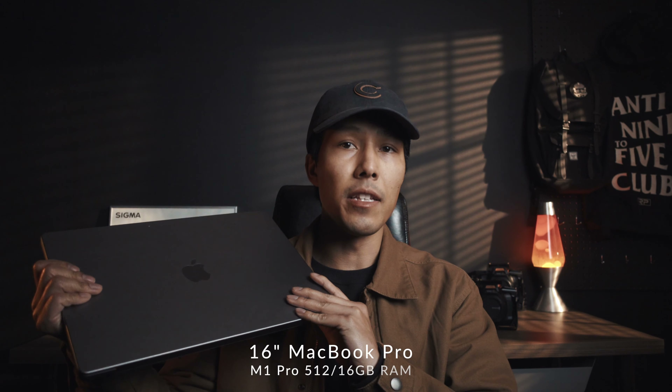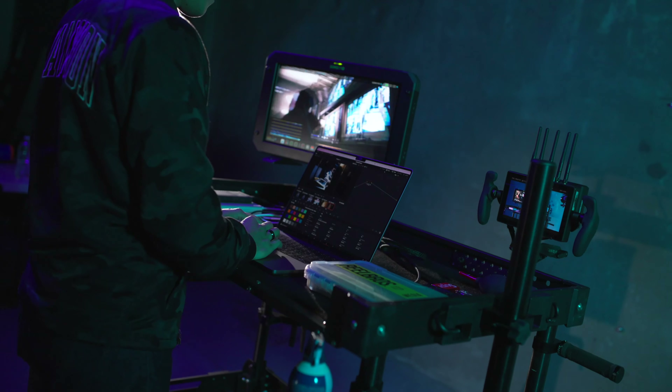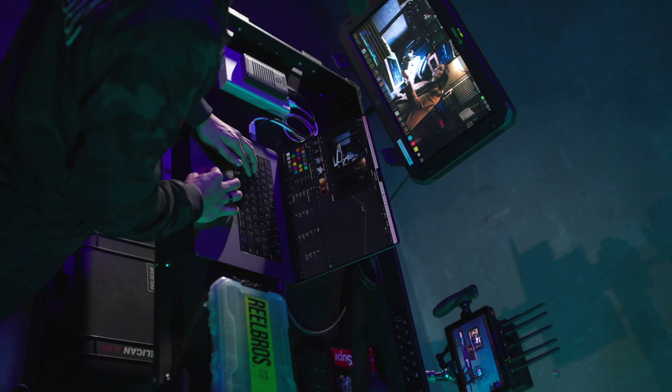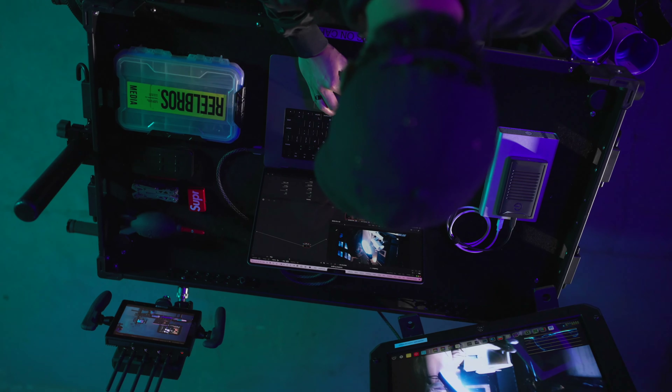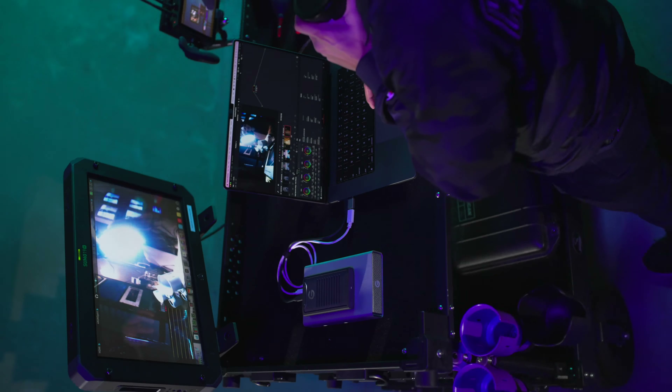Another thing I never leave without is my 16-inch M1 Pro MacBook, the 512 gigabyte version. It has cut down my editing time by probably about 80 percent — I edit easily four or five times faster. The performance is amazing for the price. It's a little bigger, but the battery life lasts forever. I can edit an entire project and still have battery to spare, which is incredibly useful when traveling or away from a power source.